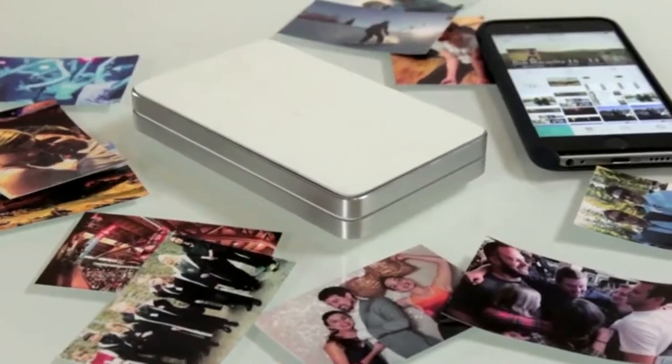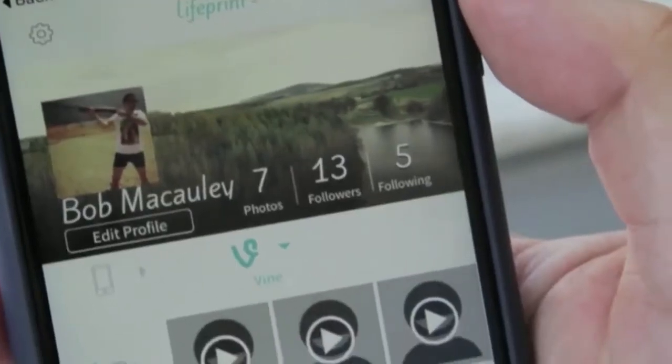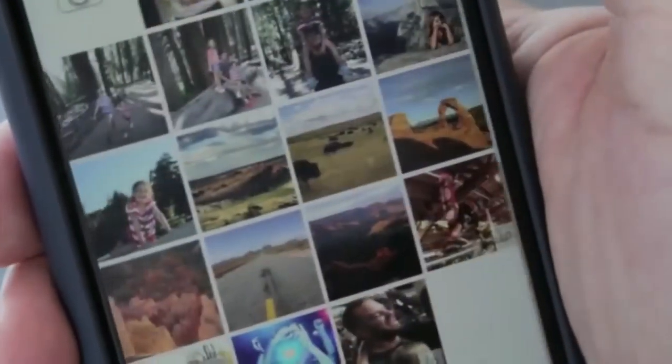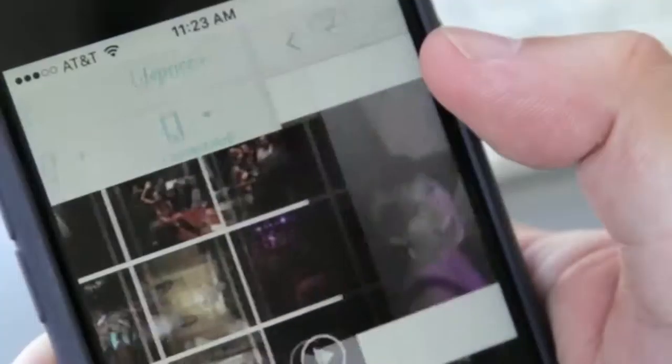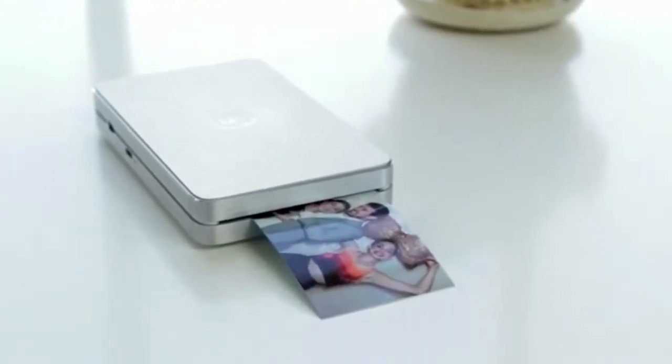There are basically three major things that make LifePrint really great. The first is our ability to give you easy access to all of your special moments by integrating your social media and video into our app. We seamlessly integrate with GoPro, with Apple Live Photos, with Instagram, with Facebook, with Vine, with Twitter, and your iOS and Android camera roll. Basically, we're giving you super easy access to any photo or video you might want to print.